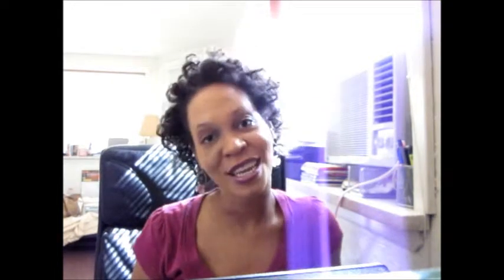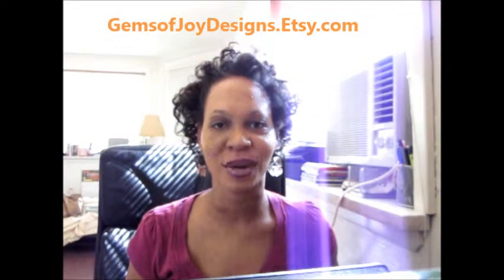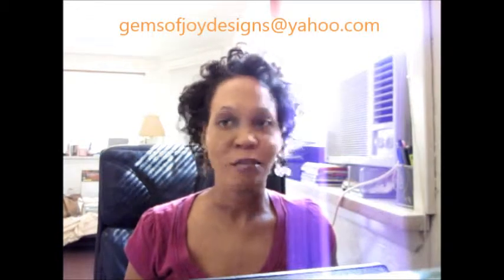I am shooting another video for my fall collection 2010 and I just wanted to share with you that I now have a fan page on Facebook. You can reach me by searching Gems of Joy Designs. I also have the Etsy website at gemsofjoydesigns.etsy.com, and you can also reach me by email at gemsofjoydesigns@yahoo.com.